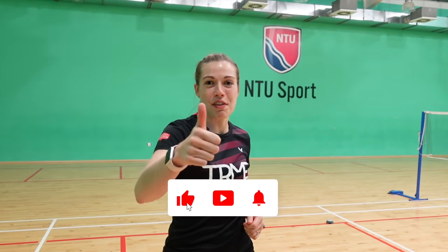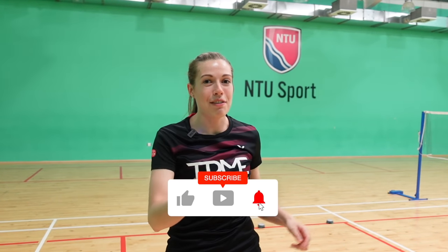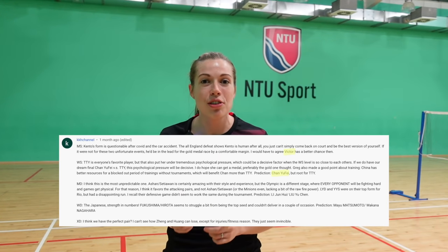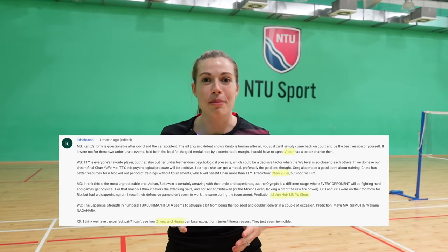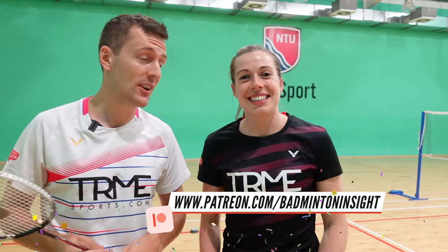We hope you've enjoyed this video as much as we enjoyed creating it. Let us know in the comments below which was your favourite drill and how you get on with them. Don't forget to give the video a like and smash the subscribe button if you haven't already. A shout out to KKH channel, who won our Olympic prediction tournament for correctly predicting Victor Axelsen and Chen Yufei to win the Olympics, as well as predicting the Chinese Li and Liu and Zheng and Huang who both got silver medals. Also a shout out to Roger Adams who won our Patreon prediction tournament — congratulations to him, he won a racket, a mug and some other bits of kit. Thanks for watching and hopefully we'll see you in another video very soon.